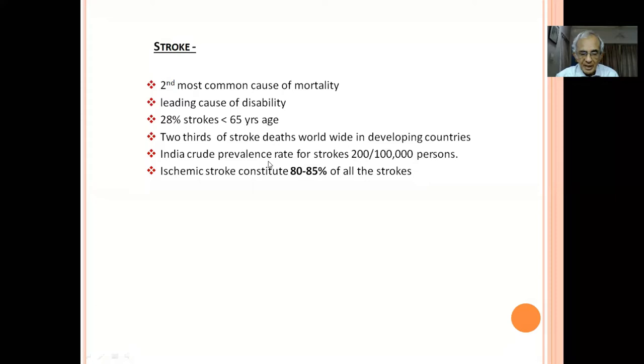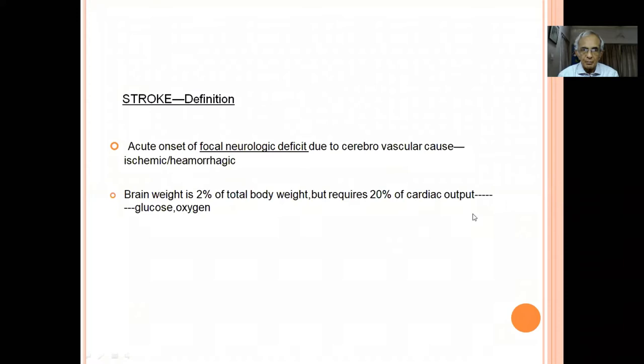Almost one-third of stroke patients are younger, below the age of 65 years, and two-thirds of strokes occur in developing countries. The commonest type is ischemic stroke, which is about 80 to 85 percent. Stroke is defined as acute onset of focal neurological deficit due to a cerebrovascular cause — either ischemia or hemorrhage. Two important points: sudden onset, and a focal neurological deficit such as hemiparesis or hemiplegia.